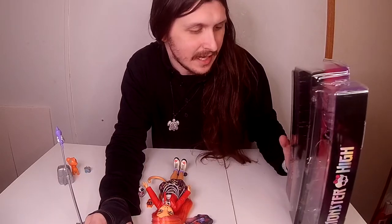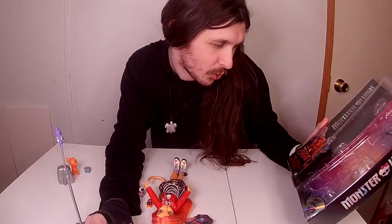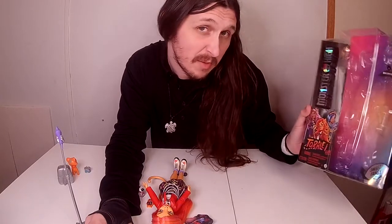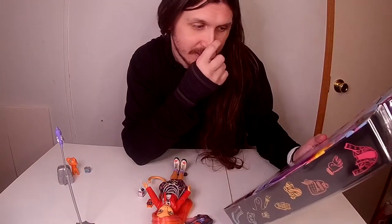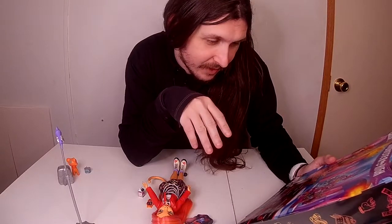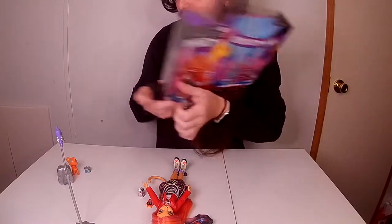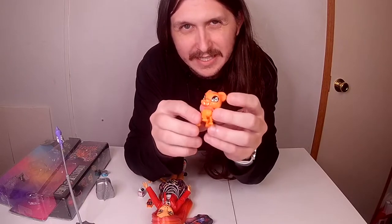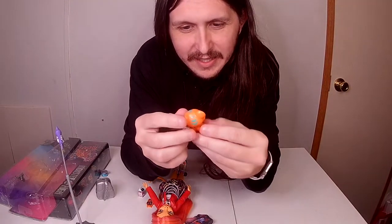All right, so today I'm here with Monster High Toralei — I probably mispronounced her name, but we're gonna go with that for now. And her pet sweet thing. So this is Sweet Thing, and it looks like a saber-toothed tiger, which I liked.